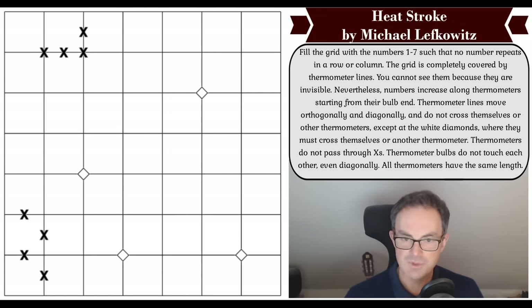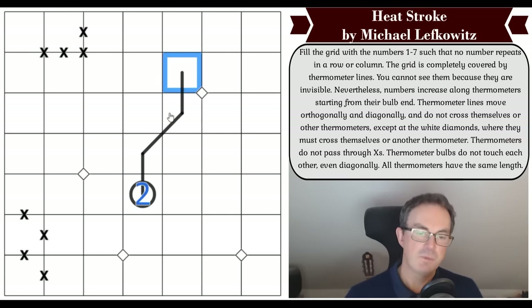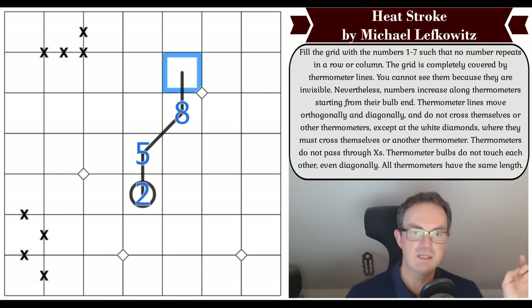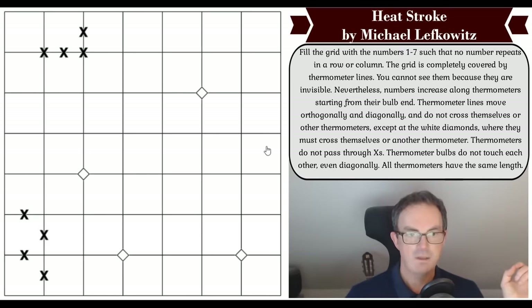Let me draw a thermometer to illustrate. If this square were a two, then as we move along the thermometer — just as mercury rises as temperature increases — so must our sudoku digits rise as we move away from the bulb. So the next cell would have to be at least a three, but it could be more — it could be five, then eight, then nine — and that would be a legitimate thermometer.